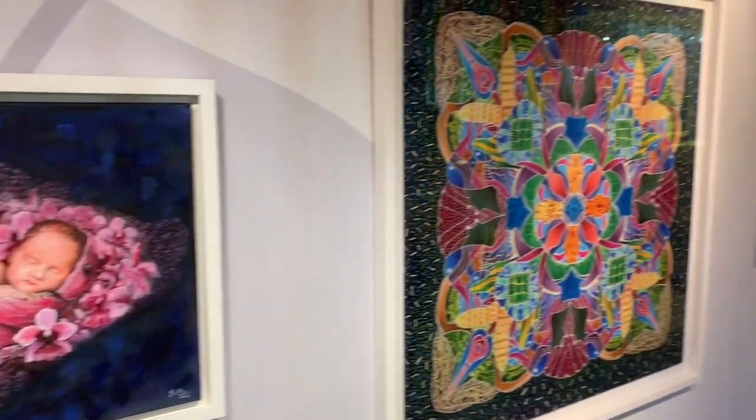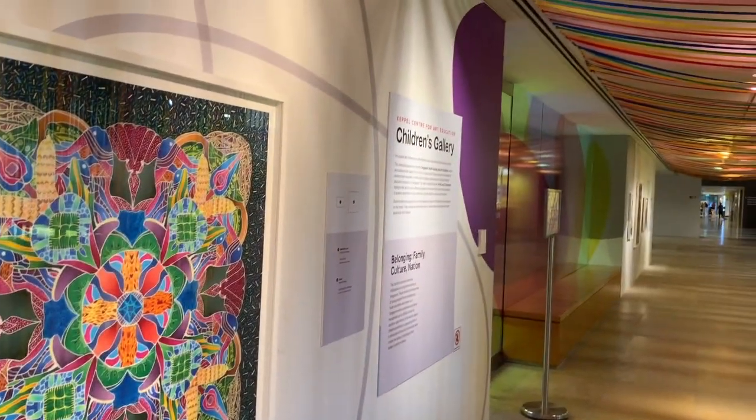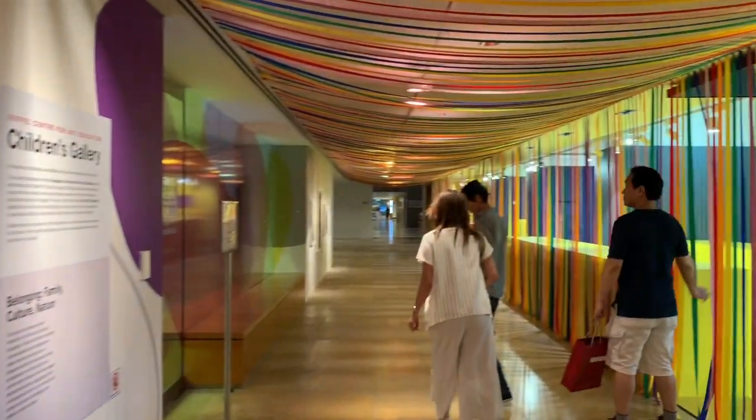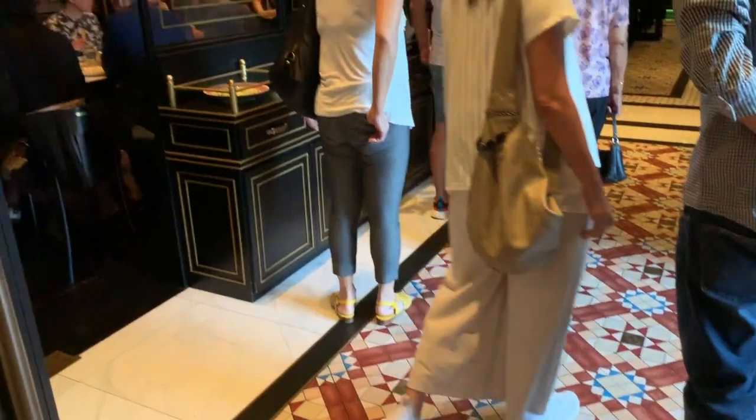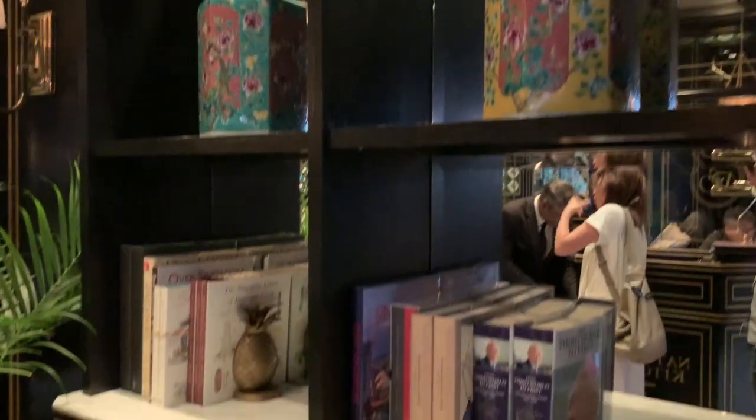As you can see, there are beautiful artworks everywhere. The National Gallery is usually free unless there are special shows. This restaurant serves Singaporean Peranakan food and the restaurant is beautiful.